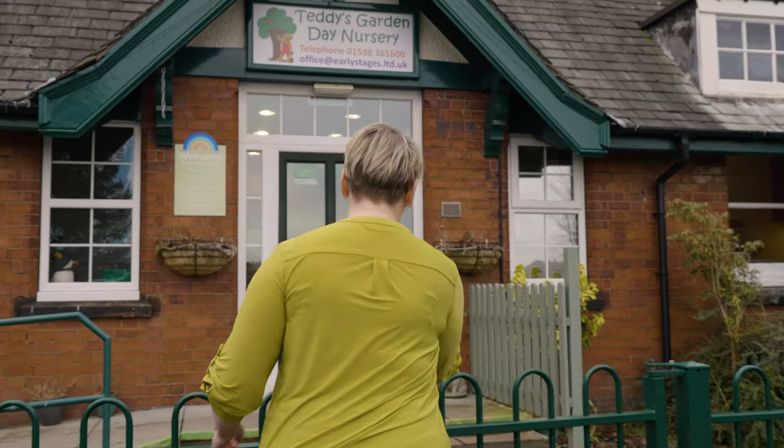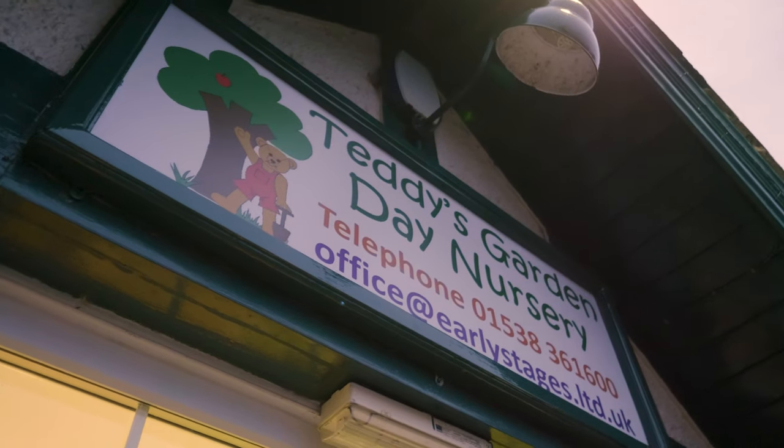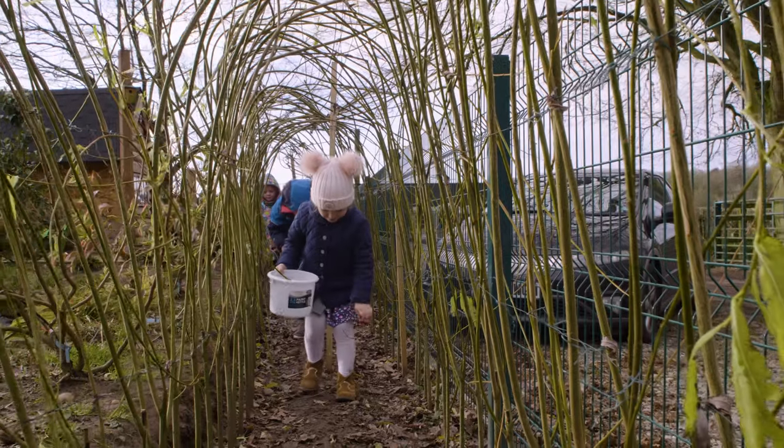I'm the Managing Director of Early Stages Limited. Teddy's Garden Day Nursery has large outdoor spaces and an on-site forest school. Our aim is to give the children the best possible start in life.